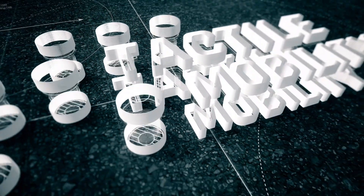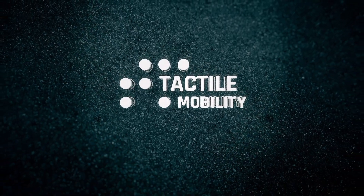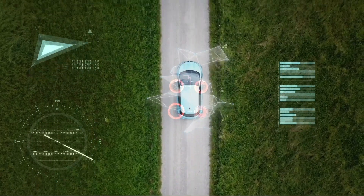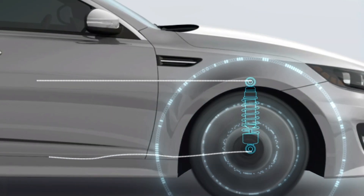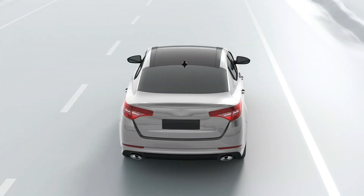Meet Tactile Mobility, a pioneer in a new dimension of the automotive revolution. By harnessing signals from existing vehicle sensors, Tactile Mobility's virtual tire wear sensor utilizes proprietary AI and machine learning algorithms to deliver accurate tire wear monitoring without requiring additional hardware.